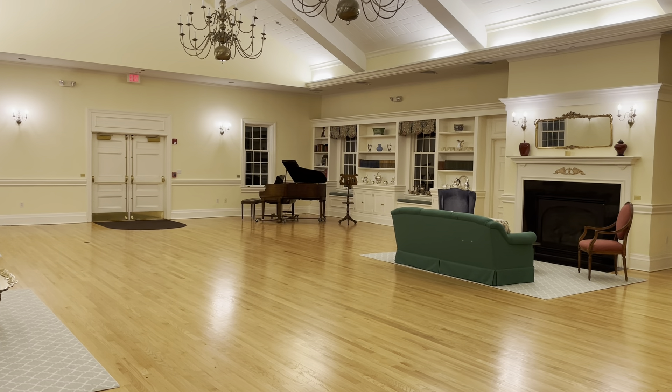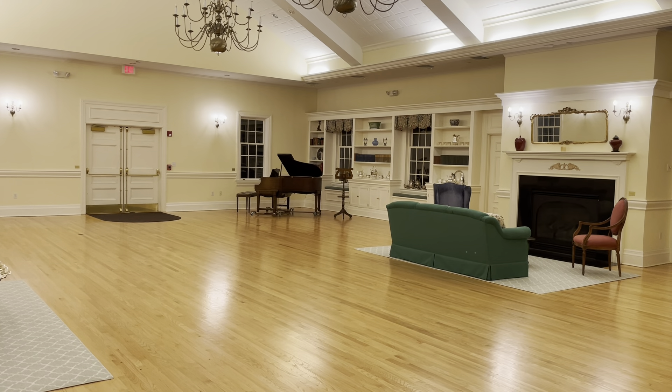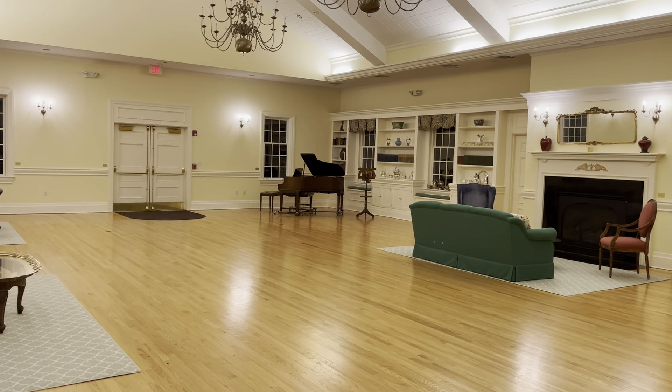Hi, my name is Stephen Hunt, and I'm the Director of Music at St. Mark's Episcopal Church in West Hampton Beach, New York. Welcome to our parish hall, which is an absolutely beautiful room.